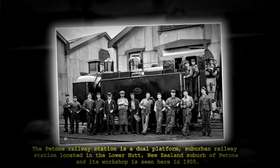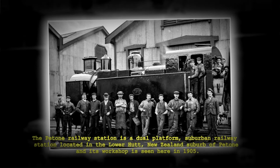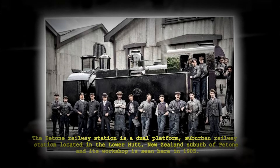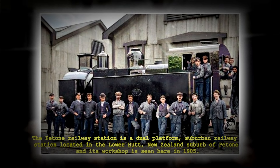The Petone Railway Station is a dual-platform suburban railway station located in the New Zealand suburb of Petone, and its workshop is seen here in 1905.